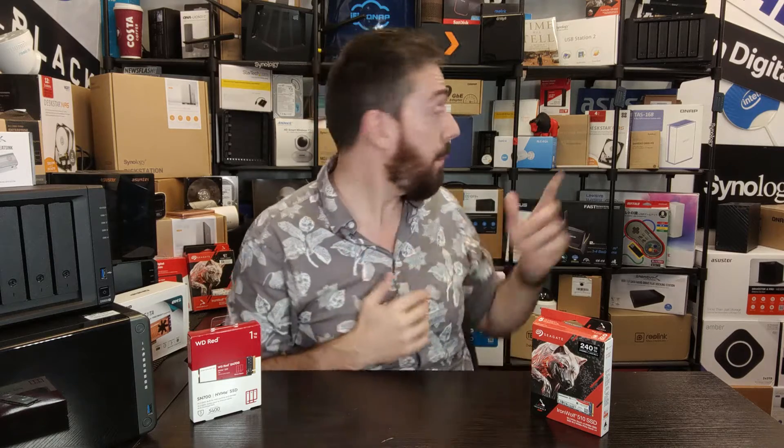The WD entry is known as the SN700 — their NVMe SSD arrived in October 2021, just a few weeks before this video was made. Although WD already had SSDs for NAS, such as the SA500, this is their first time entering the NVMe market, and it's a very solid entry. Between these two drives there's about a year and a half difference in their individual releases.